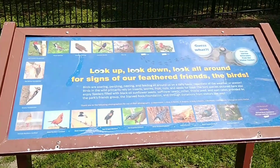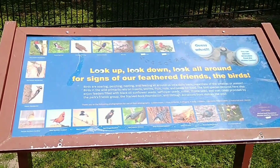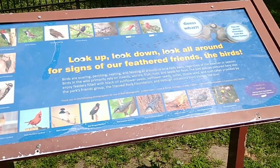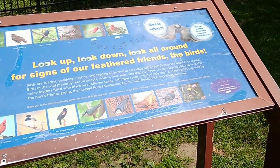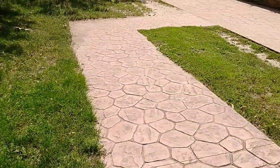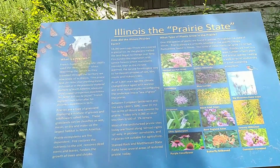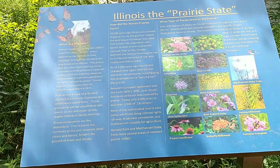All right, we come up on a sign here — there's a lot of different birds that live here. We're gonna see if we have any luck and spot any of them today. There's also a sign telling you all kinds of things, including the state flower.